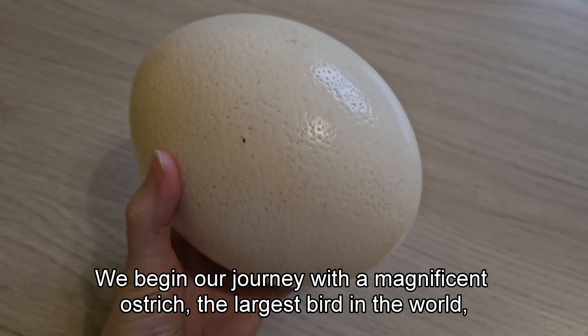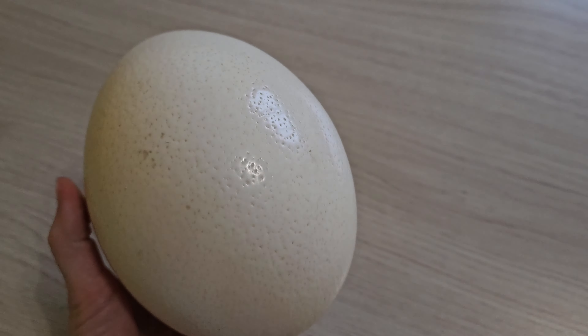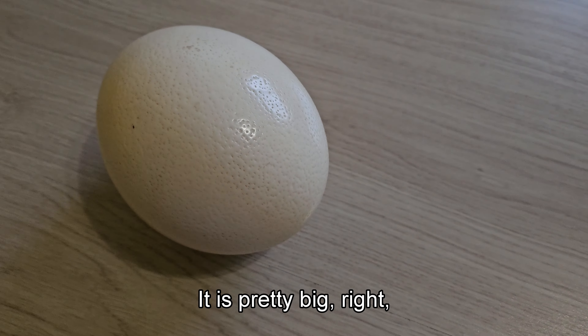We begin our journey with a magnificent ostrich, the largest bird in the world, that lays the largest eggs of any living bird species. It is pretty big, right?